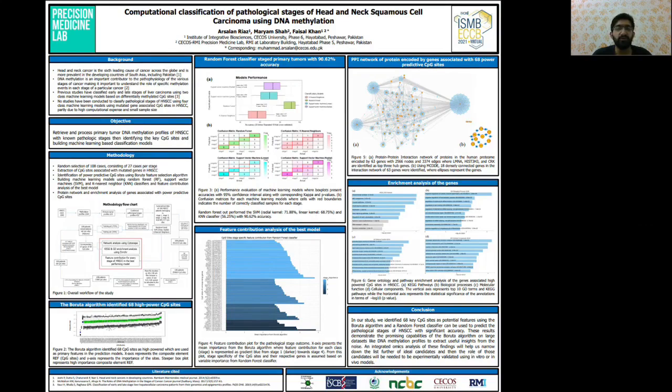Hi everyone, I am Arsalan Riyadh, a research fellow at Precision Medicine Lab, Pakistan. This poster is titled Computational Classification of Pathological Stages of Head and Neck Squamous Cell Carcinoma Using DNA Methylation.